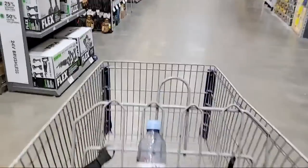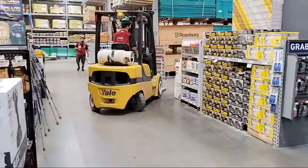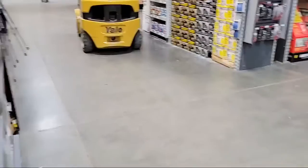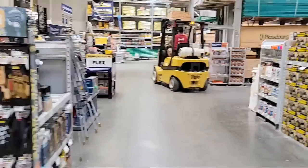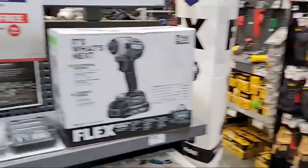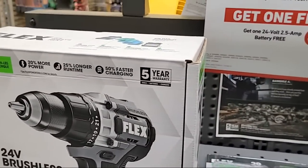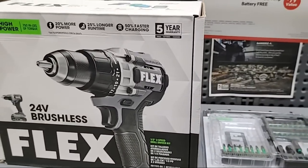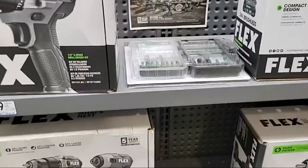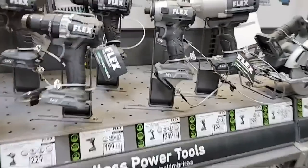Here's my favorite — Flex is still doing their buy-one-get-one-free kit deal. If you buy one of these kits you get a 2.5 amp-hour battery free, though you may have to ask for them up front because they sometimes keep them there.